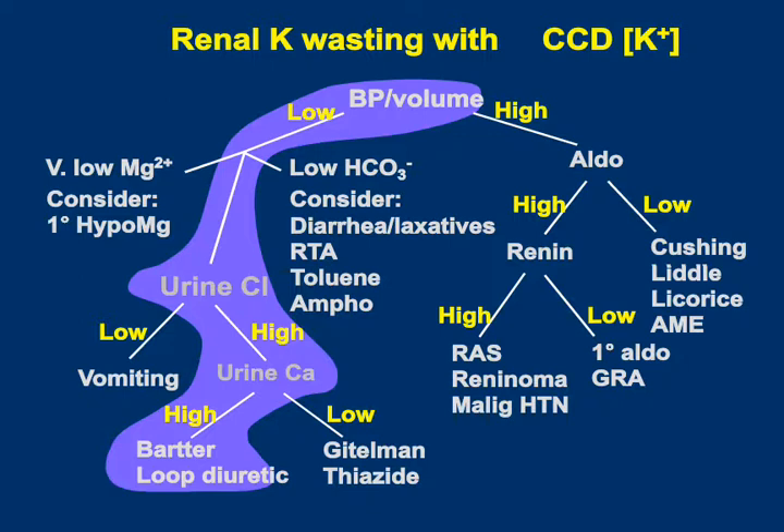If urine chloride is high, that suggests the patient has a disorder associated with sodium chloride wasting — meaning either they are receiving a drug that inhibits sodium chloride reabsorption such as a loop or thiazide diuretic, or they have a genetic mutation that inhibits the sodium chloride transporter. The other subtle clue is that the patient's urine calcium was high. Bartter's and loop diuretics act in the thick ascending limb and are both associated with hypercalciuria, whereas Gitelman's and thiazide diuretics do the opposite — they lower urine calcium. That's why we use thiazides to treat patients with idiopathic hypercalciuria who are forming kidney stones.